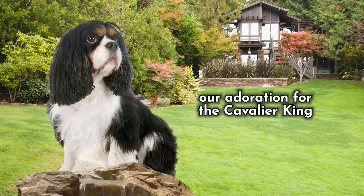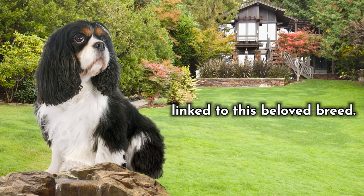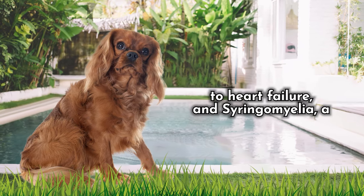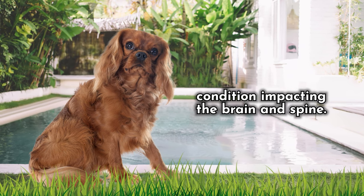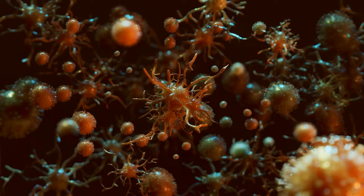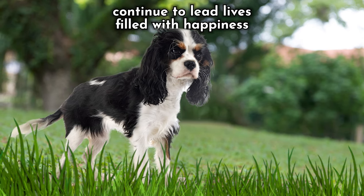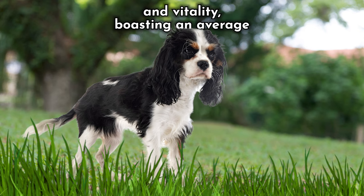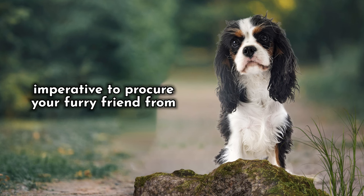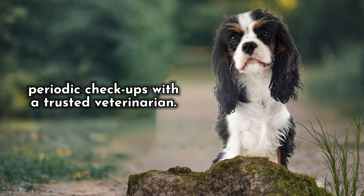Number 7: Their Health. While our adoration for the Cavalier King Charles Spaniel knows no bounds, it's crucial to stay informed about potential health concerns linked to this beloved breed. The most prevalent issues encompass mitral valve disease, a heart ailment that can lead to heart failure, or syringomyelia, a condition impacting the brain and spine. Regrettably, over 90% of Cavaliers grapple with syringomyelia, and nearly all of them are affected by mitral valve disease. But let not your spirits wane, for many Cavaliers continue to lead lives filled with happiness and vitality, boasting an average lifespan of up to a splendid 15 years. To safeguard your Cavalier's well-being, it's imperative you procure your furry friend from a reputable breeder and maintain a routine of periodic checkups with a trusted veterinarian.